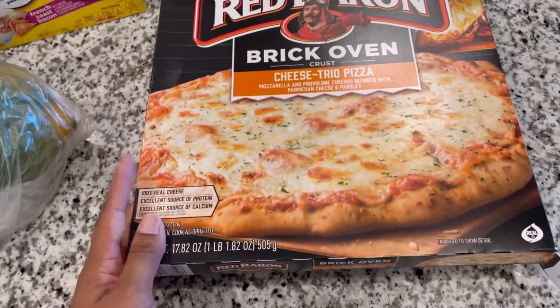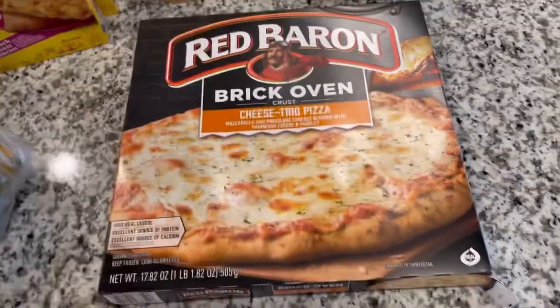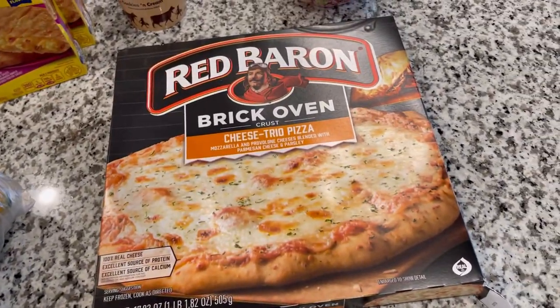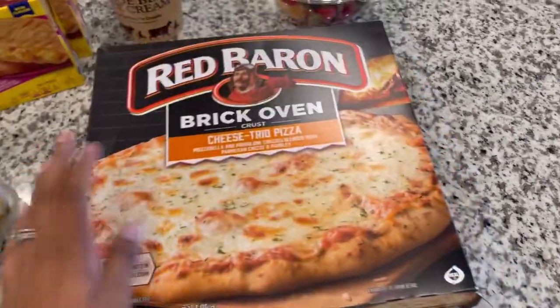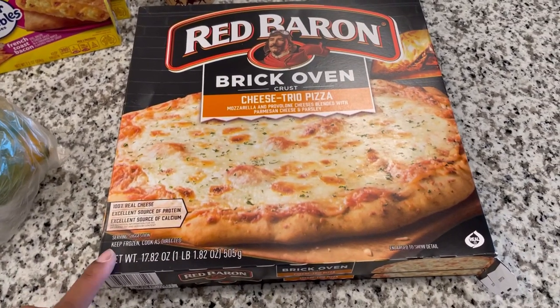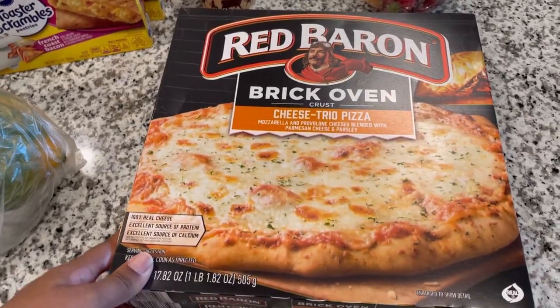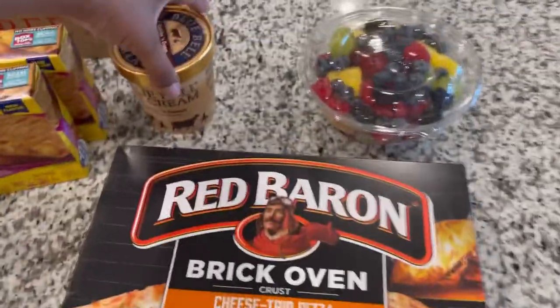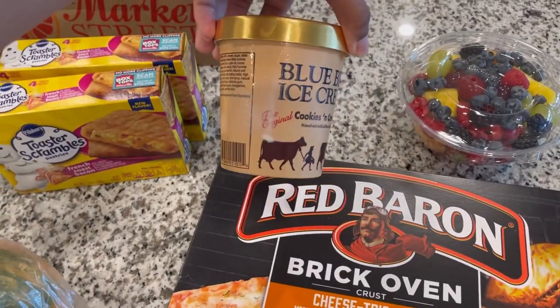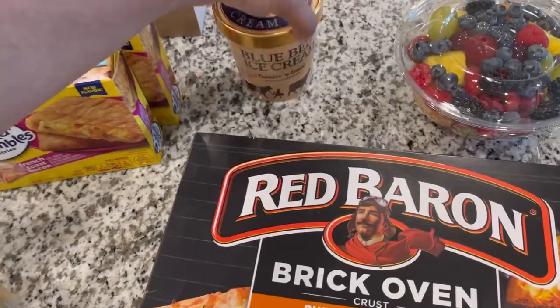These Red Baron brick oven crust pizzas are so good — they taste like you ordered delivery from somewhere. I got two of them because Munchkin loves cheese pizza, and mom tasted it the other day and thought it was good too. I also got some Blue Bell cookies and cream ice cream — a little thing of that.